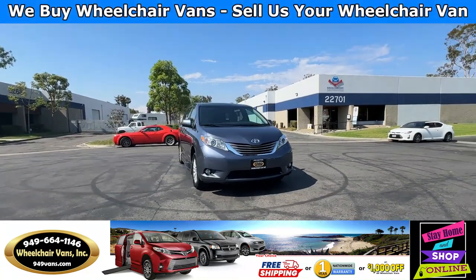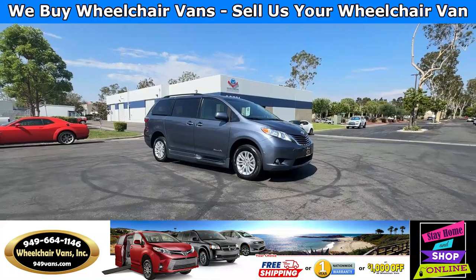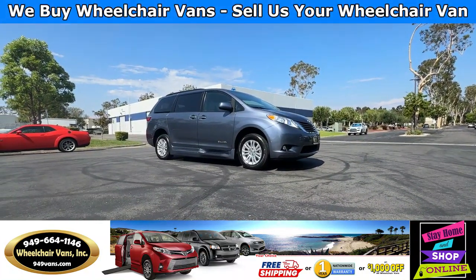Hello and welcome to Wheelchair Vans Inc. Today I'll be going over a 2017 Toyota Sienna XLE equipped with the BraunAbility Power Infloor Ramp.